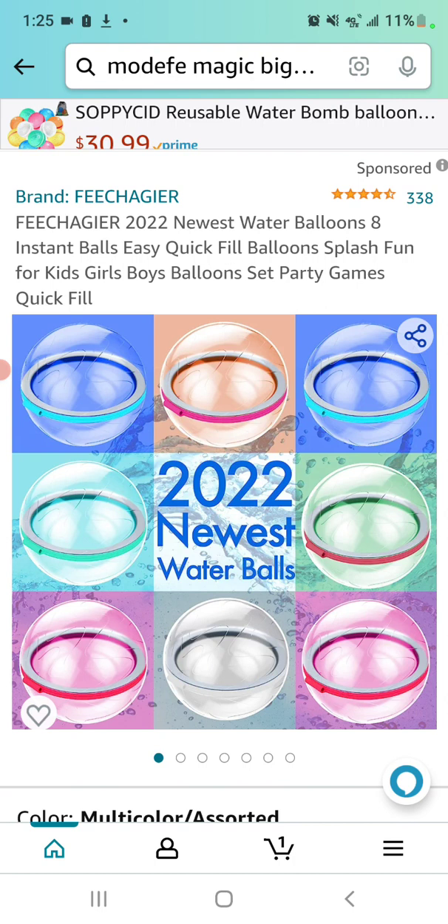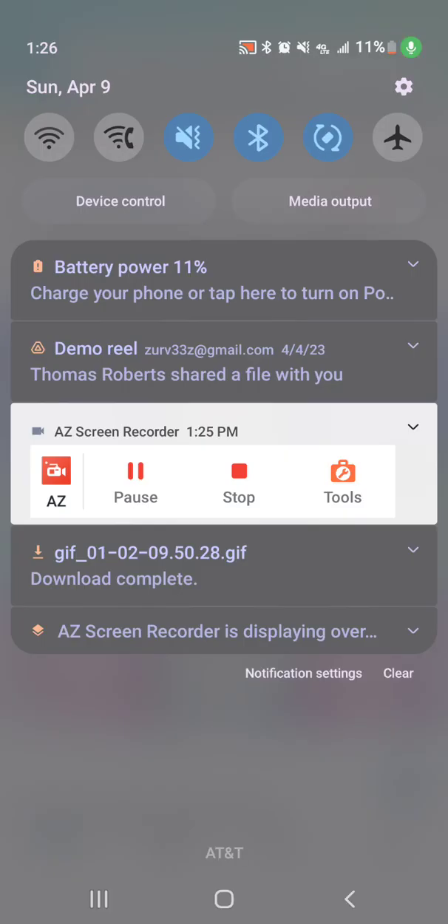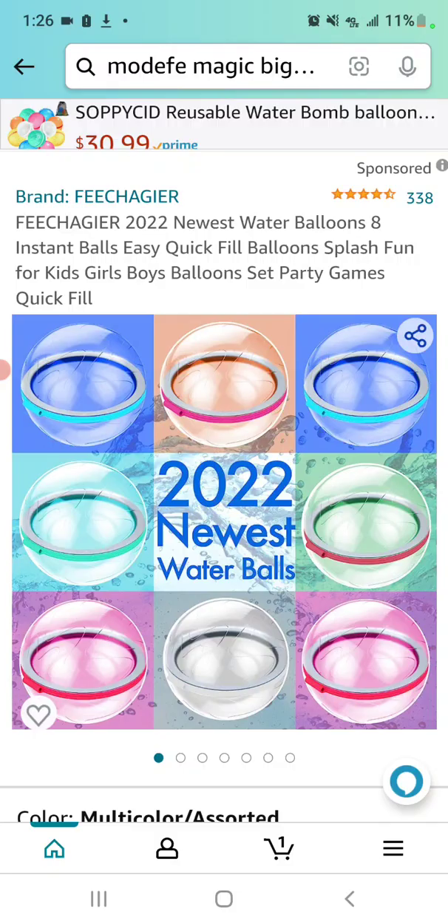I was looking at great big huge balloons because I saw an ad on Facebook, and I always cross-check anything for sale on Facebook or Instagram because it's easy to get scammed. I tried to do a screen recording of the Amazon product we're about to look at, and it kept giving me this annoying pop-up saying that some other app was occupying my microphone. I use AZ Screen Recorder and it works pretty good, but if your Amazon app has permission for the microphone, you might have to go into your microphone permission settings under Privacy and turn that off.